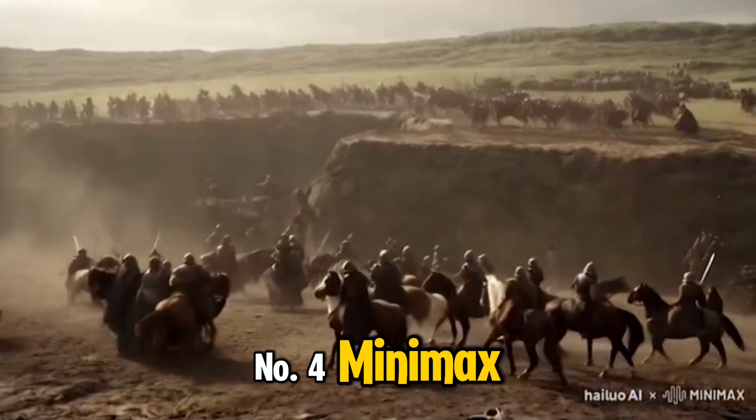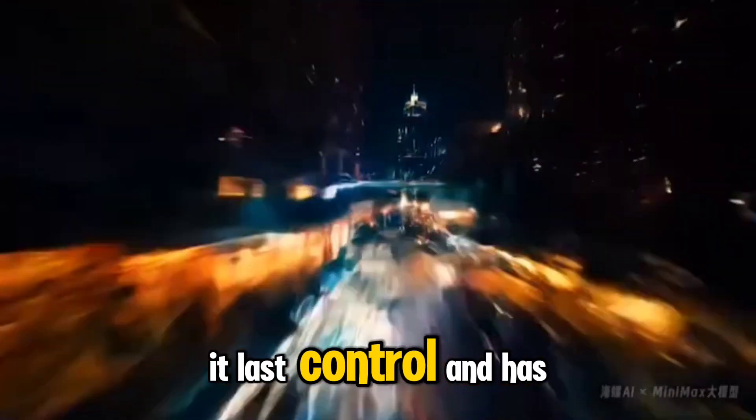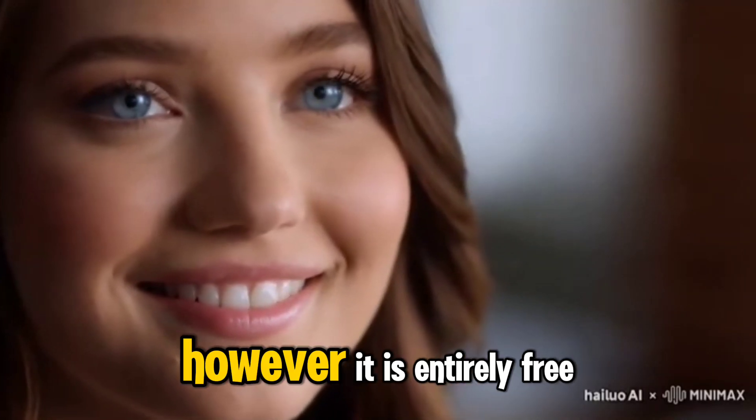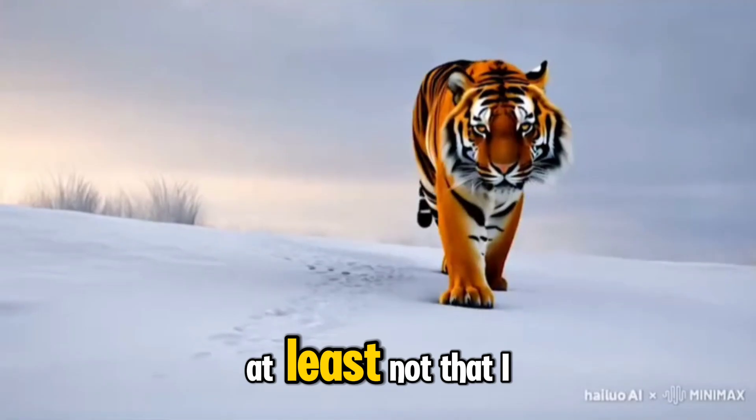Number 4: Minimax. While Minimax generates high-quality videos, it lacks control and has a prolonged waiting time. However, it is entirely free with no generation limit — at least none that I encountered.